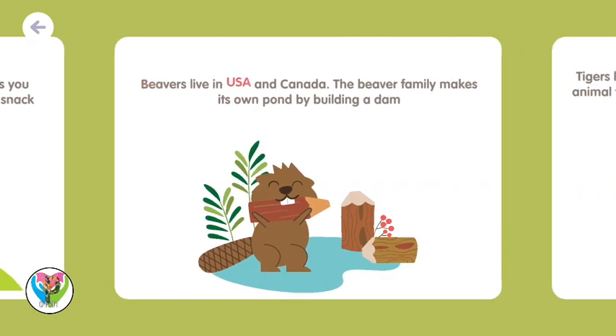Beavers live in the USA and Canada. The beaver family makes its own pond by building a dam.